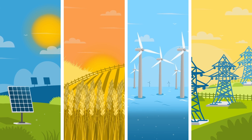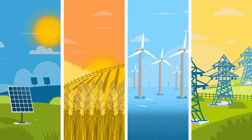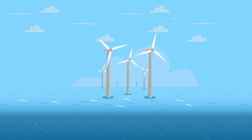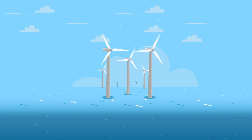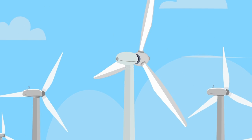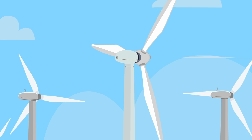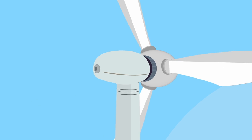High energy costs and the growing impact of climate change means sustainable energy is a hot topic. Offshore wind power is key to helping the UK achieve its CO2 emissions targets and provide affordable, efficient energy. Our £7.7 million collaborative research project has focused on ways to improve many aspects of offshore wind energy production.